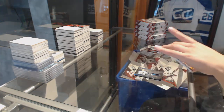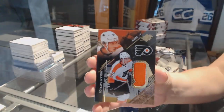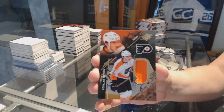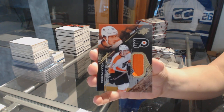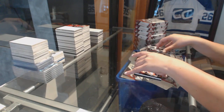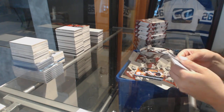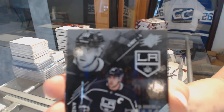For the Philadelphia Flyers, a rookie jersey numbered to 299 — Nolan Patrick. For the LA Kings, number 299 on an Anze Kopitar base card.